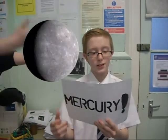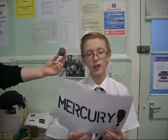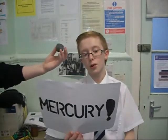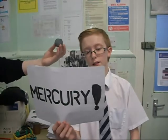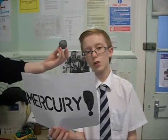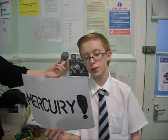Mercury is the first planet in the solar system but it is also the smallest. It has a dark greyish colour. It also has no moons and the year for Mercury would be 0.24. It is a terrestrial planet, pretty much like us, and it is named after the messenger god Mercury.